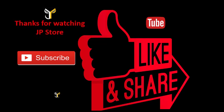Thank you for watching. Please do subscribe, like, and share.